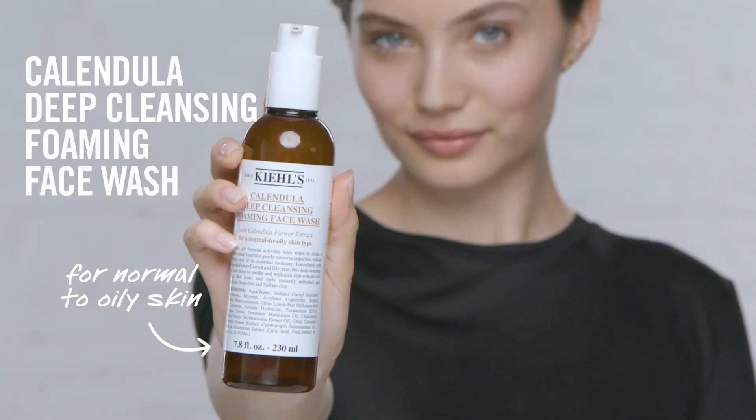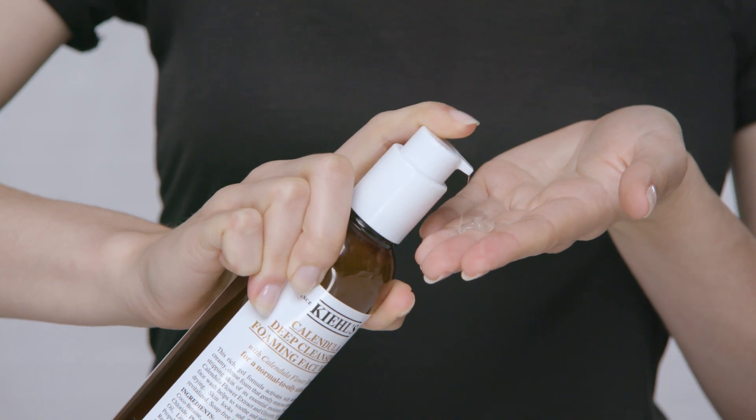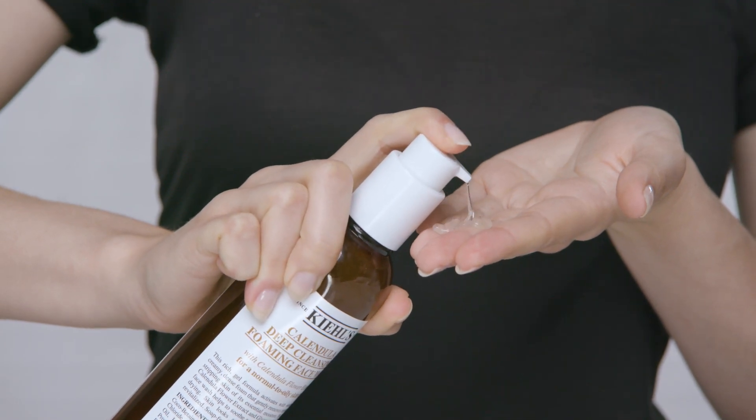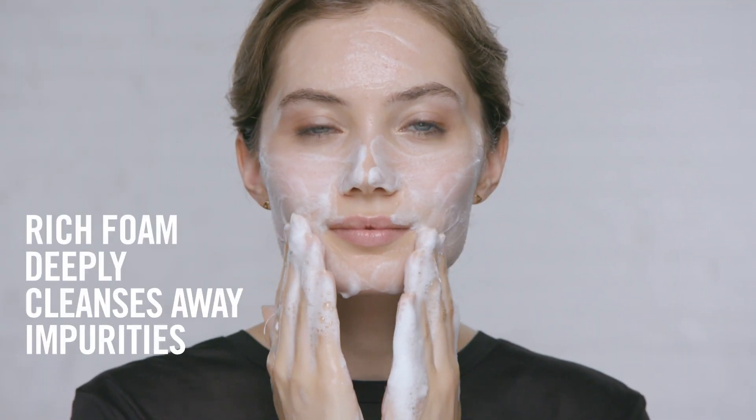Our Calendula Deep Cleansing Foaming Face Wash is infused with soothing calendula petals to cleanse and refresh skin. It's great for normal to oily, including sensitive skin types. The creamy gel formula activates with water to create a dense deep cleansing foam. Use it morning and night.